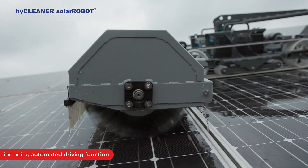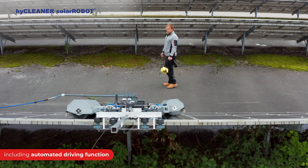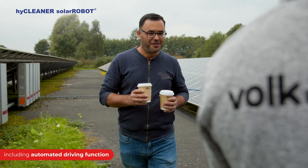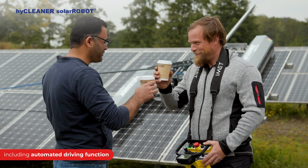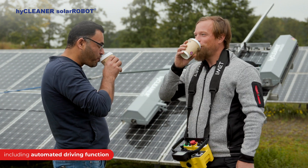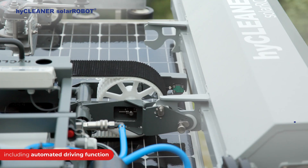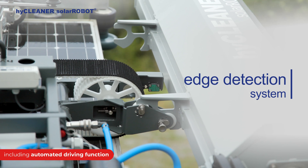With the all-new HiCleaner Solar Robot, it's now easier than ever to meet tight project deadlines without breaking a sweat or sacrificing safety measures. Safety was one of the main concerns while developing the new Solar Robot. That's why it comes with many security options for work in critical areas and has a built-in edge detection system to protect your workers and your machine from damage.